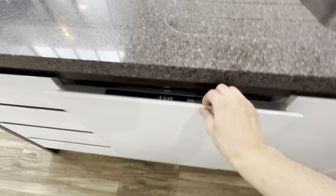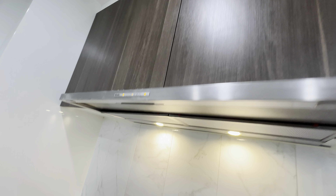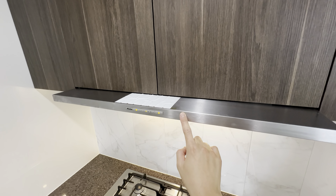Let's take a look at the kitchen. Big island bench with microwave and dishwasher, Miele oven, 5-burner gas cooking top, range hood, pantry and storage space.